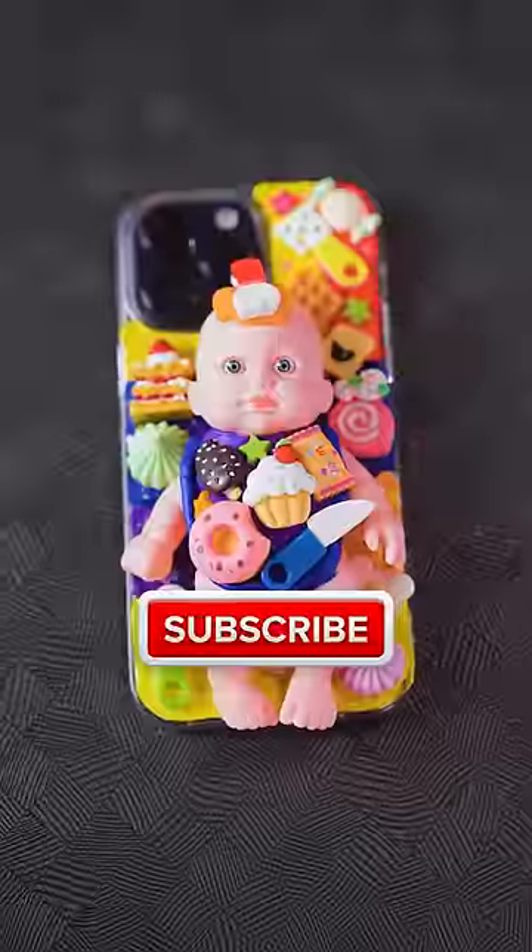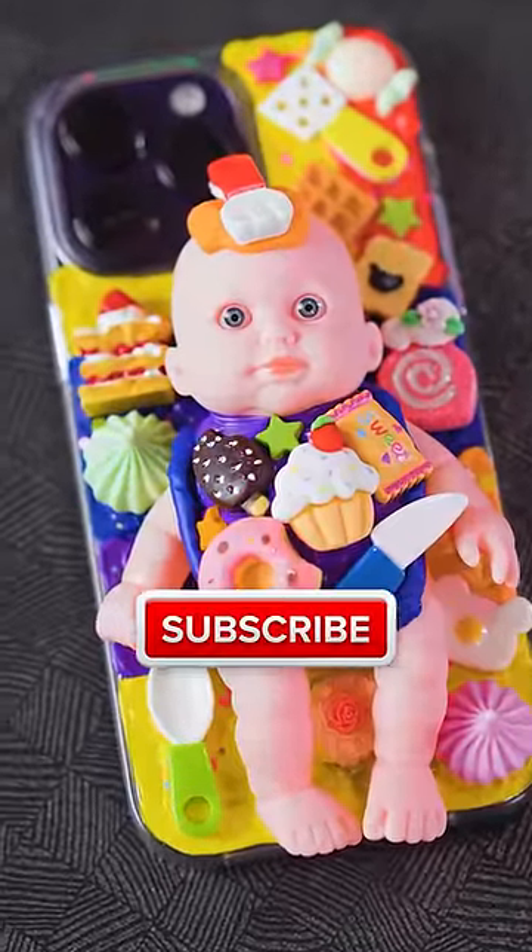But then... oh dear God. Subscribe or this baby will come and find you.